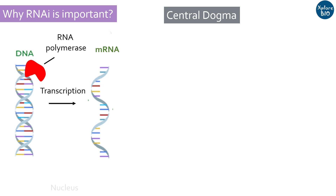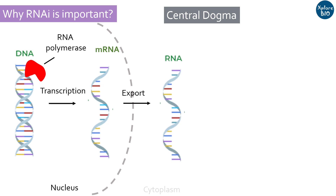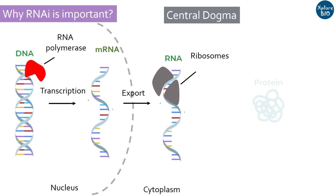This process is termed transcription, which takes place within the nucleus of the cell. In the next step, this mRNA is transported to the cytoplasm where it is encountered by ribosomes, tRNA, and several other proteins, which results in protein synthesis. This process is termed translation.